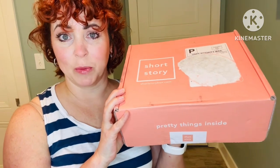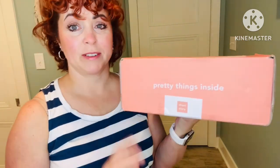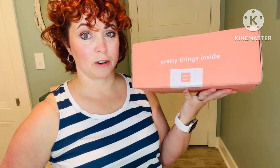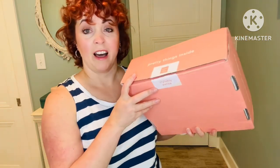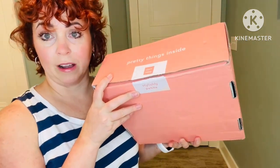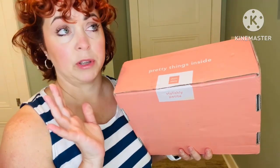Hey Cajunistas, welcome or welcome back to my channel! Today I have my latest Short Story box to open up with you all, so if you want to see what I received for this quarter's box, stick around. If you're not familiar with Short Story, it is similar to Stitch Fix or other clothing subscription services, but they are catered for women five foot four and shorter. I am only five foot one.